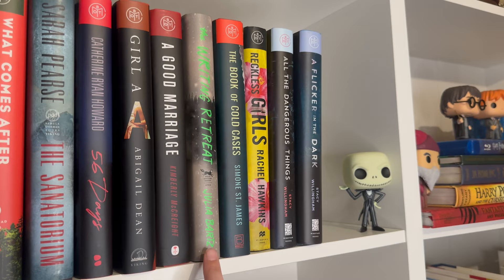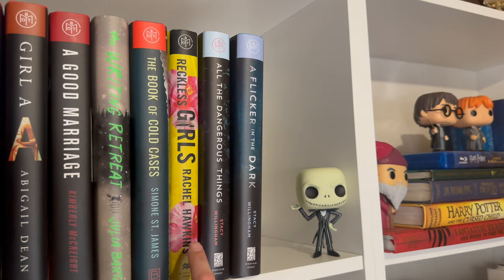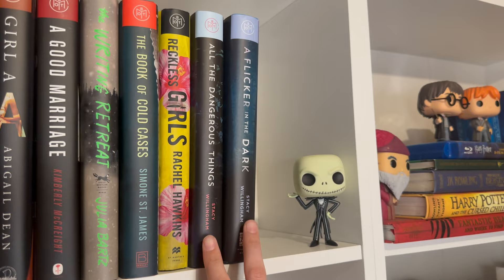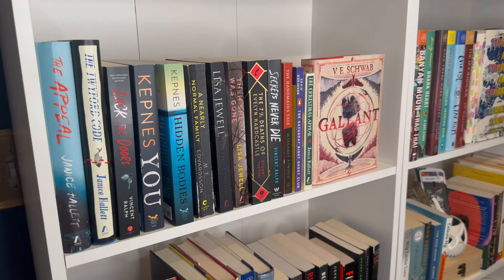Writing Retreat I actually really enjoyed — very atmospheric and very weird, but good. Book of Cold Cases I haven't read. Reckless Girls I read and really enjoyed. And these two by Stacey Willingham are top tier, really great thrillers — I would highly recommend them if you're a thriller reader.